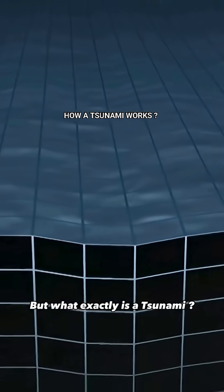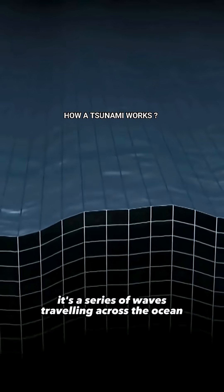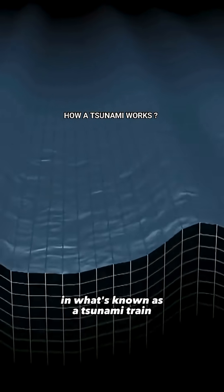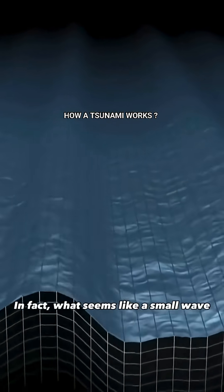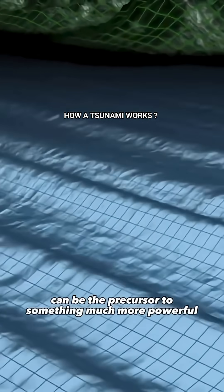But what exactly is a tsunami? A tsunami is not just a single wave — it's a series of waves traveling across the ocean in what's known as a tsunami train. These waves vary in size, and the first one is often not the most dangerous. In fact, what seems like a small wave can be the precursor to something much more powerful.